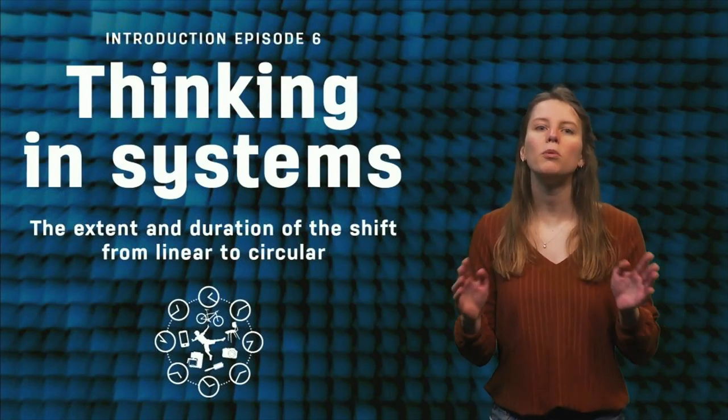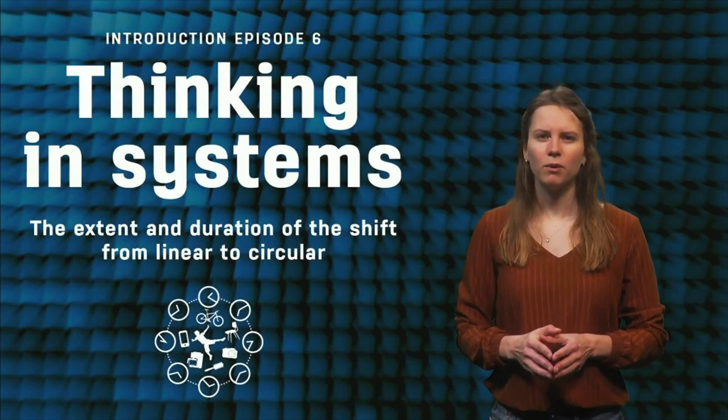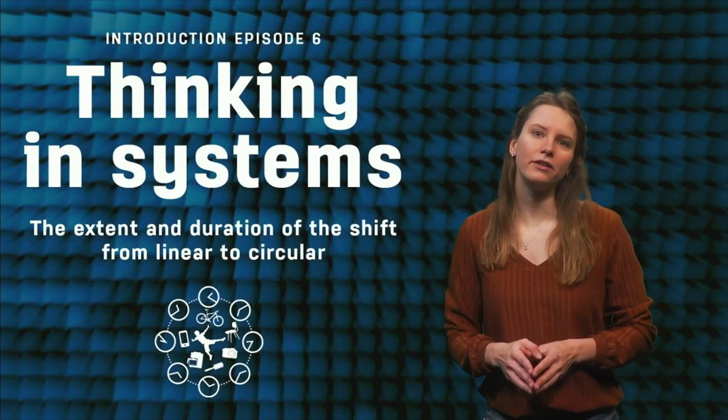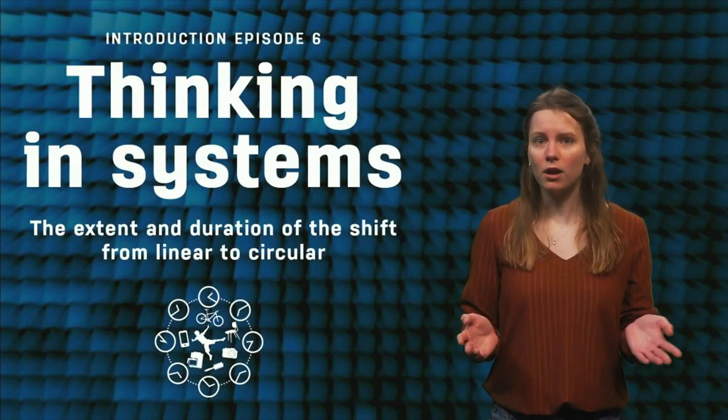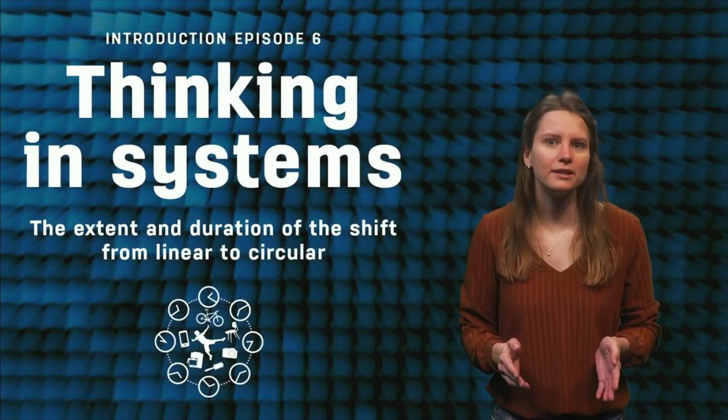This episode, we take a global and long-term perspective of the circular economy. What would it take to achieve a closed materials loop on a global scale? How long would it take to reach such a closed loop system? Will it be environmentally beneficial?